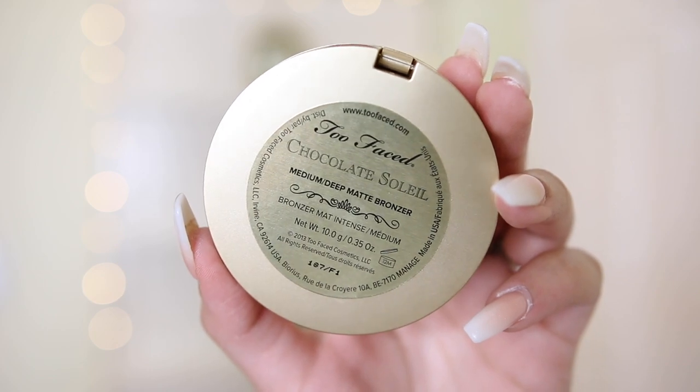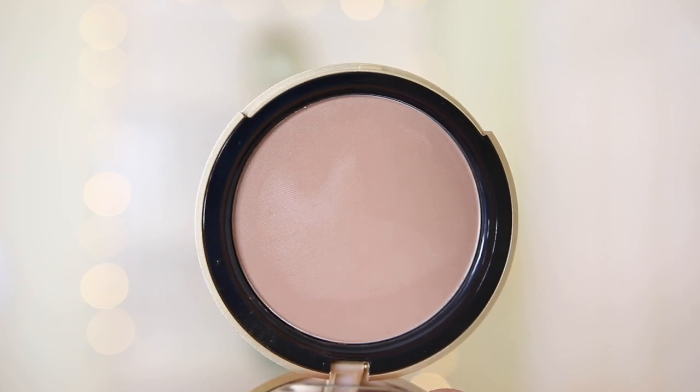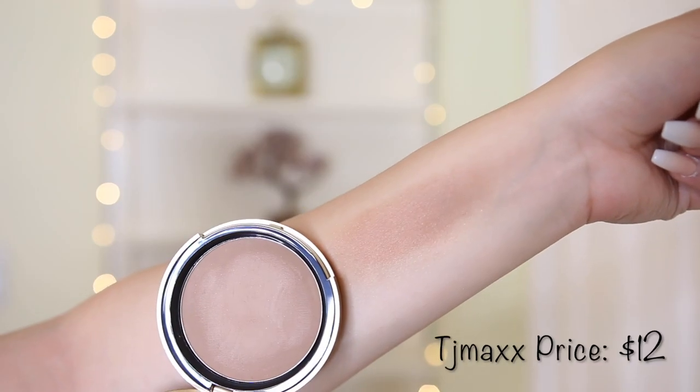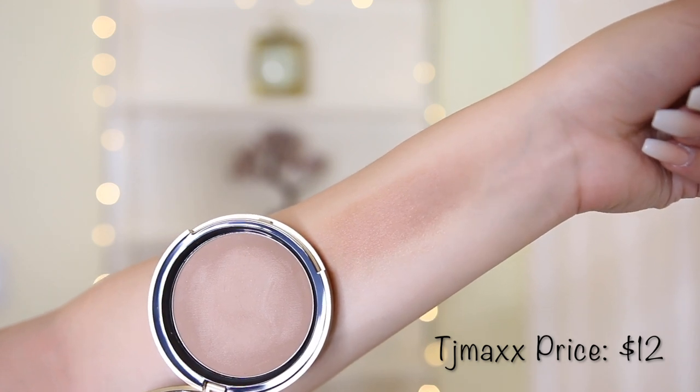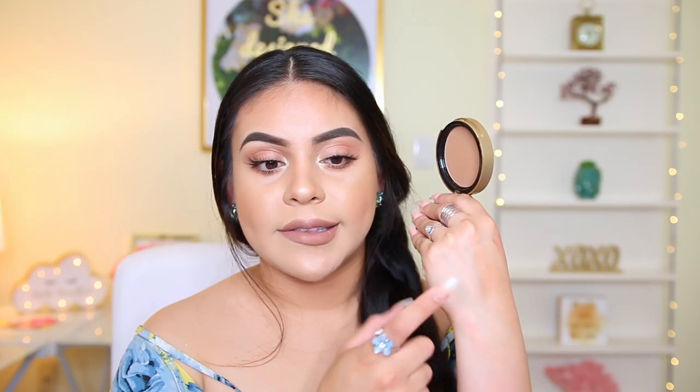More bronzers — so they have the Too Faced Chocolate Soleil bronzer. Surprisingly, I've never tried this bronzer before. I tried the Beach Bunny bronzer years ago and it wasn't my favorite. But this one is in the shade medium deep and it's just a matte bronzer. It literally smells like chocolate, which I love. It's a little bit of a cool-tone bronzer and I feel like this would be really good for contouring — it doesn't look too ashy and it feels really smooth. This was only $12. I wonder if this is getting discontinued, but I'm not complaining.